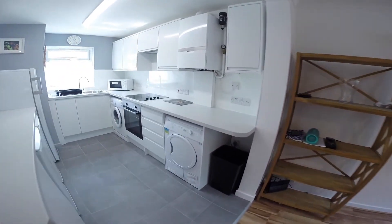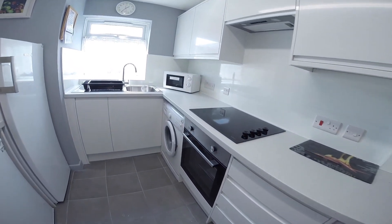Off of the lounge we also have the kitchen. It's a bright modern kitchen equipped with everything you'll need for cooking and washing.